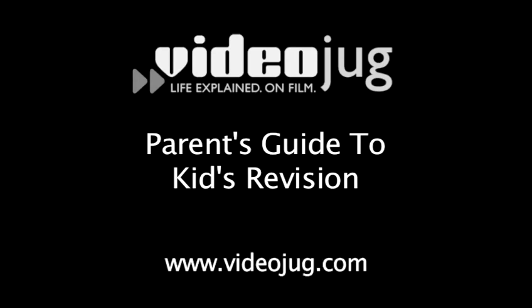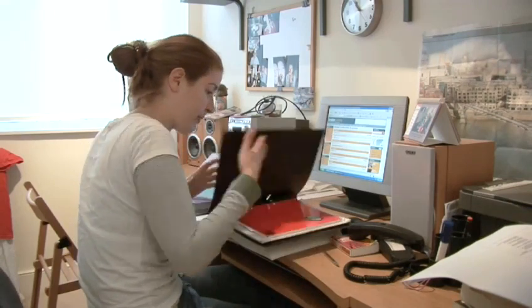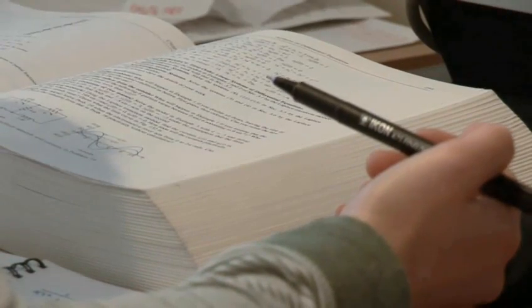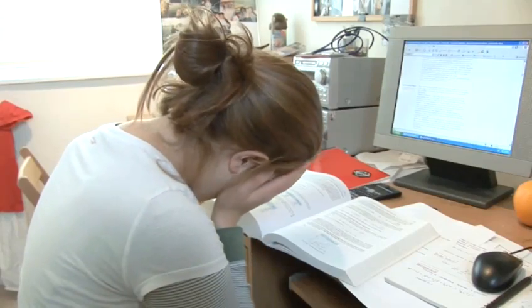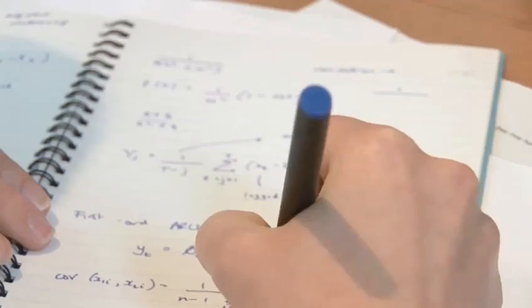Parents' Guide to Kids' Revision. Hello and welcome to VideoJug. The exam period is a stressful time, not only for the kids, but for the parents too. Perpetual worry and meddling over your little one's performance could well be hindering their revision and actually jeopardising their chances of success come exam day. We're going to show you what you need to do in order to ensure happy and productive revision and hopefully boost those grades.